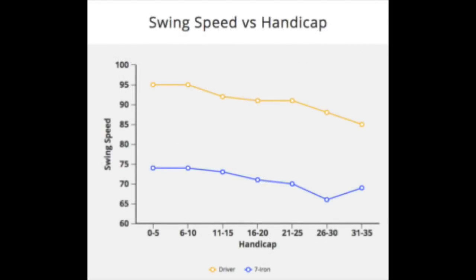A little swing speed data for you: I was interested to find out the relative swing speed of golfers based on their handicap level, so I had my friends over at SwingBite run an analysis. Their popular swing analyzer is used by thousands of golfers when they practice, and it's an interesting way to see what's going on in various golfers' games. Taking a top-level view, we looked at driver and seven iron swing speeds — around 800,000 total shots — and separated them by handicap level.